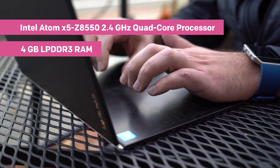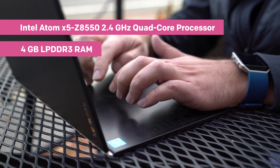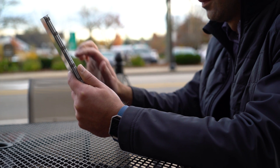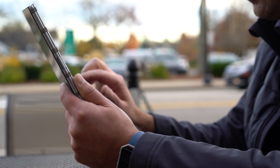The 2.4 gigahertz Intel Atom processor gets you enough power to run full PC apps, but it won't zap your battery. You can expect eight to nine hours of real world usage, meaning you can leave that charger at home. There's also no fan, so no noise either.